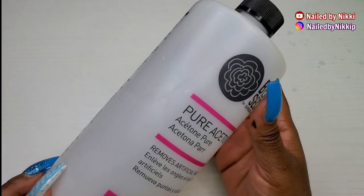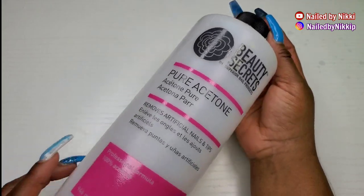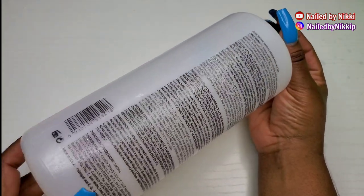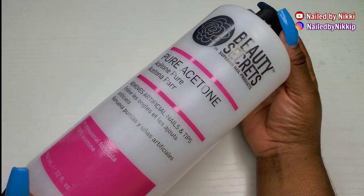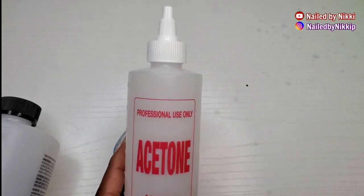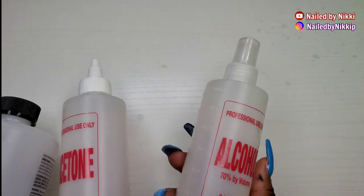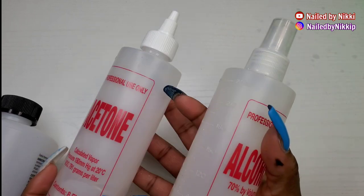I now purchase acetone in gallons. What I have are these cute little acetone bottles — I also sell these bottles on my website. They're nice and small, easier to travel with, and I have one for my alcohol too.